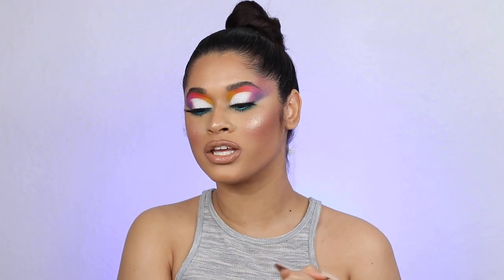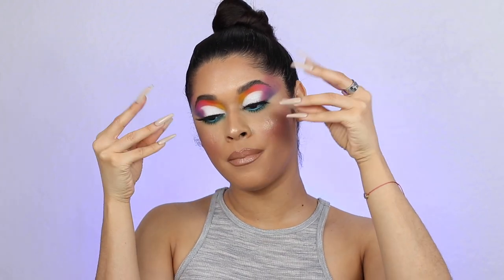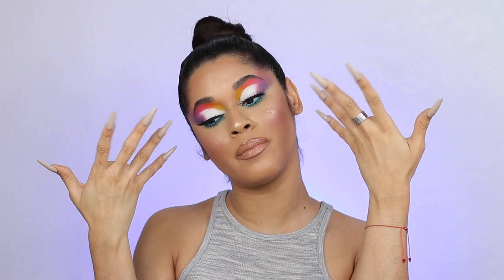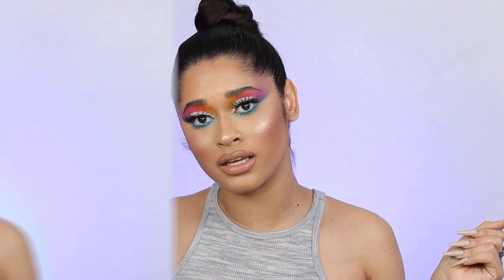Hey guys, welcome back to my channel. It's your girl Kieleni, and welcome back to another video. Today I am going to be creating this eye makeup look that came out bum bum — can you see it? If you guys are interested in seeing what I used and how I created this eye makeup look, make sure that you guys keep on watching. We're gonna go straight ahead into the video because we don't have time to waste.